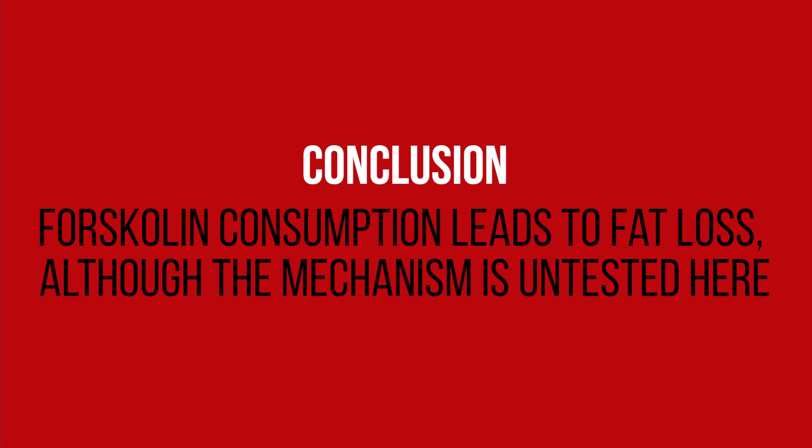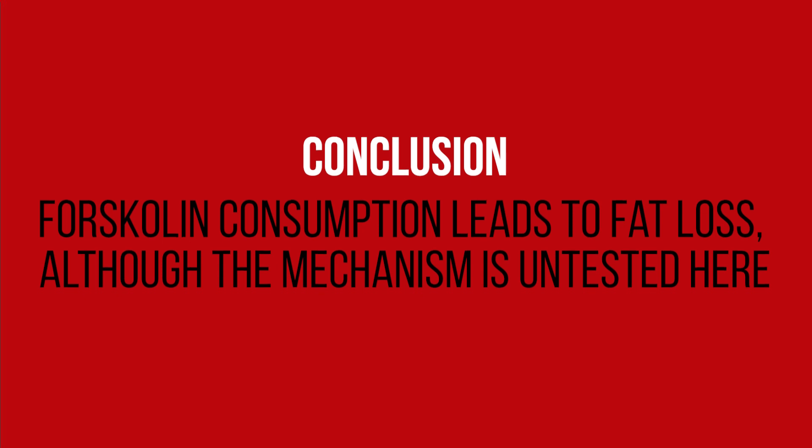So what can we take away from all this? First, forskolin at 250 milligrams of 10% forskolin extract twice a day is an effective supplement for fat loss. Second, forskolin might operate in a unique way that bypasses the cell receptor, making it a potentially continuously effective supplement, unique from other supplements that may lose their effectiveness over time. With that, my name is Nick — I hope this content proved informative and useful, and I hope to speak with you on Physionic in the near future. Cheers!